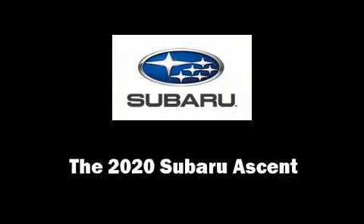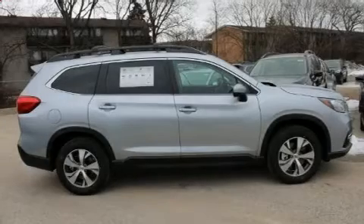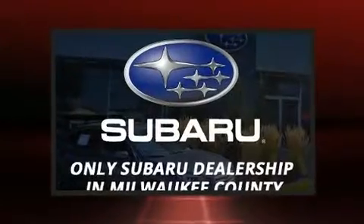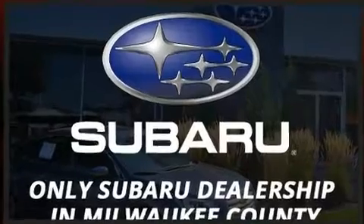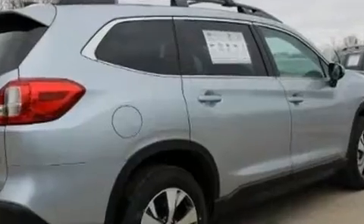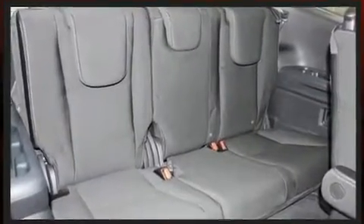You can expect a lot from the 2020 Subaru Ascent. It features an automatic transmission, all-wheel drive, and a 2.4-liter four-cylinder engine. A turbocharger further enhances performance while also preserving fuel economy.